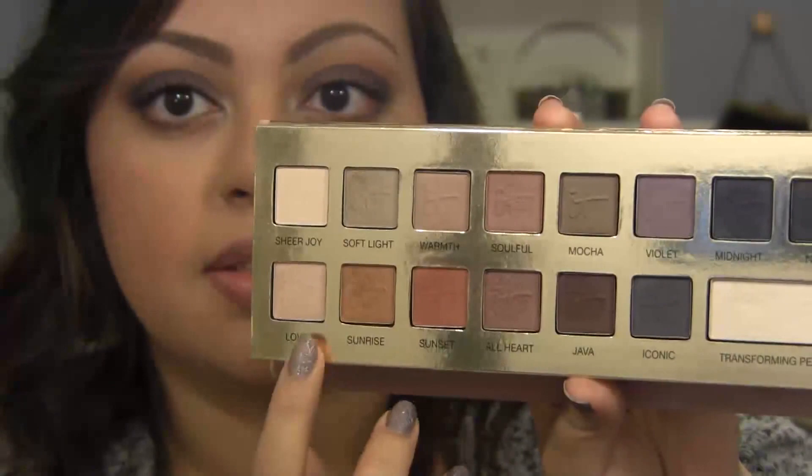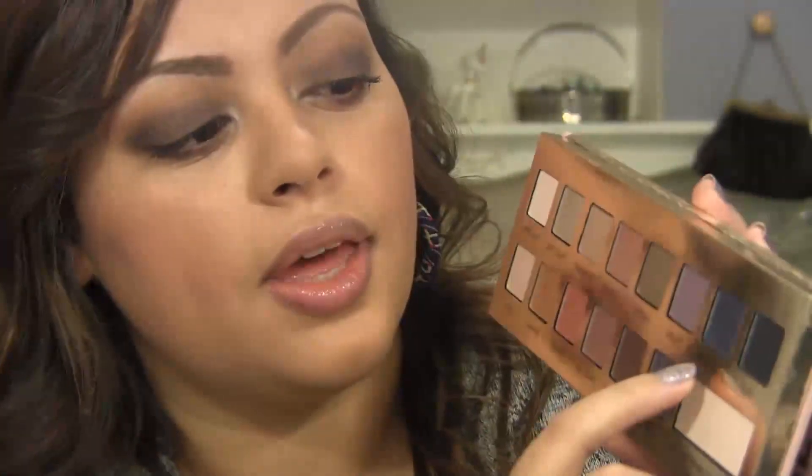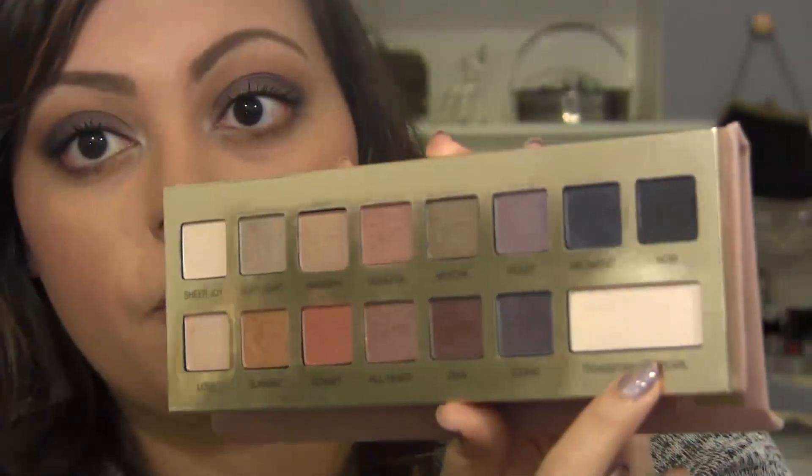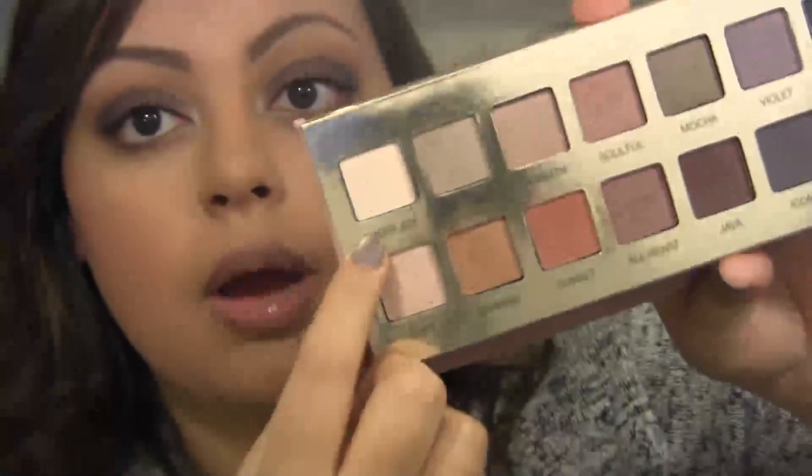I'm wearing Sunrise and Soulful on my crease — Sunrise is like a peachy matte and Soulful is like a mid-tone orangey matte. On my lid I'm wearing Iconic, which is kind of a purple-blue shade. On my outer corner to deepen it up I'm wearing Midnight, which is a deep navy. On my inner corner I'm wearing Transforming Pearl, a shimmer shade. On my brow bone I'm wearing Sheer Joy, a cream shade. On my lower lash line I'm wearing Java, which is a chocolatey brown. I really like mixing cool tones with warm tones.